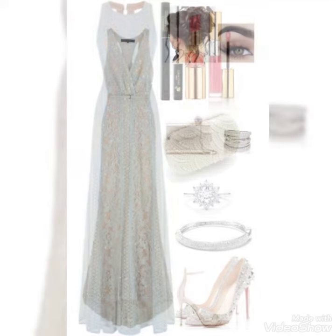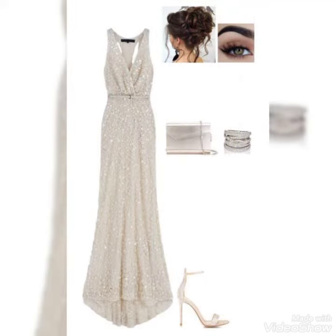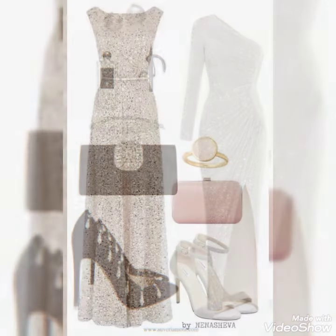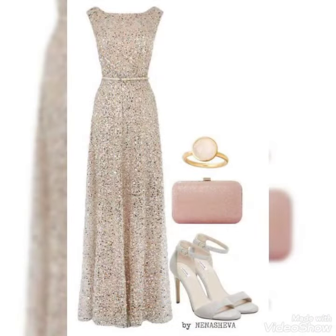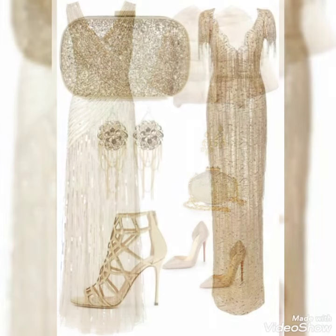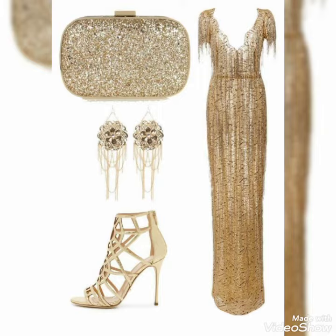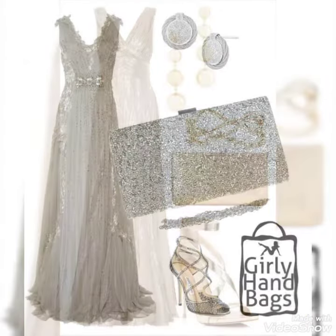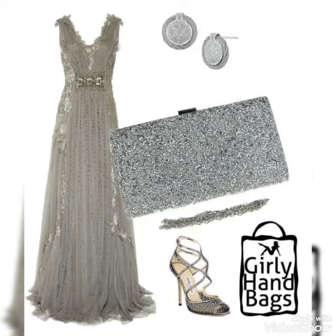Hello everyone, welcome back to my YouTube channel. How are you? I hope you all are fine and doing well. Today I brought for you very beautiful, very decent, and very stunning long maxis with matching purse, shoes, and jewelry. They all are very decent, very unique, and very stunning color contrasts.